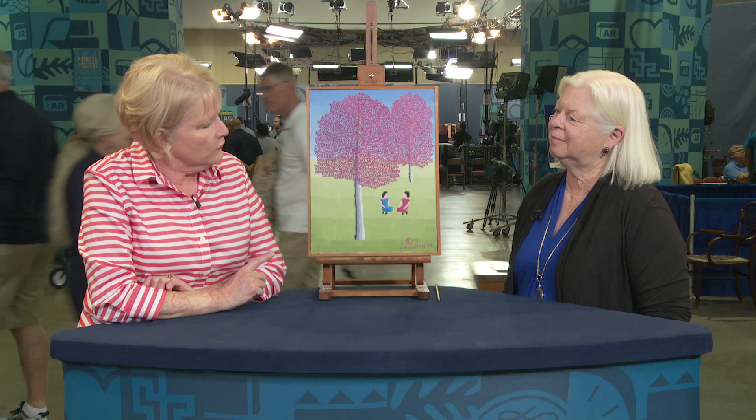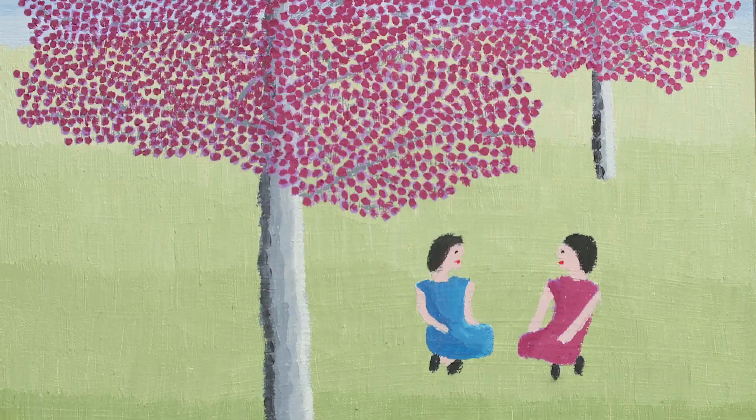I grew up in Oxford, Mississippi — Hotty Toddy — where this artist lived. I remember as a kid her sitting on the front porch with her eyes closed. She wasn't a very social creature, but she did these paintings and they were all over Oxford. Ole Miss had some, and some of my friends had some. This one was done for a friend of mine's dad, who was the Baptist preacher in town.